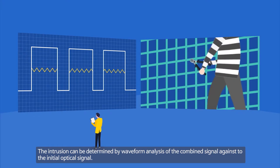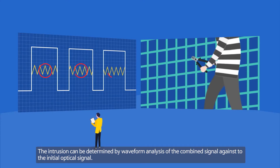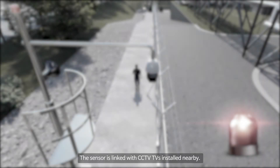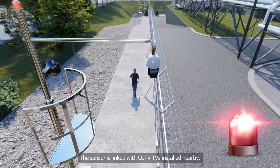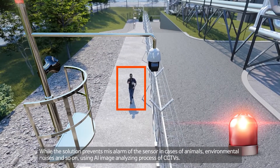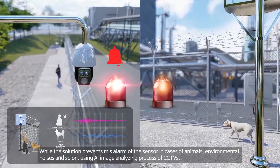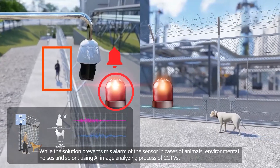Intrusion can be determined by waveform analysis of the combined signal against the initial optical signal. The sensor is linked with CCTVs installed nearby, and the solution prevents misalarms caused by animals, environmental noises, and so on using an AI image analyzing process from the CCTVs.